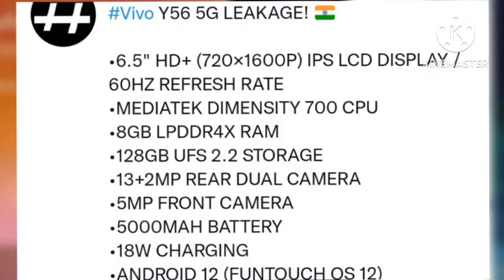Here are some of the specifications for the Vivo Y56 5G: 6.5-inch HD+ display, 60Hz refresh rate, Dimensity 700 processor, 8GB of RAM and 128GB of internal storage. The camera is a dual rear camera setup and a 5MP front camera.